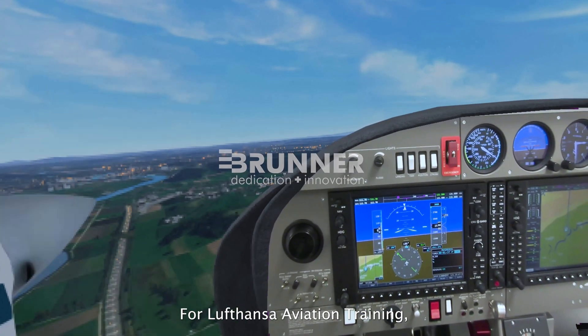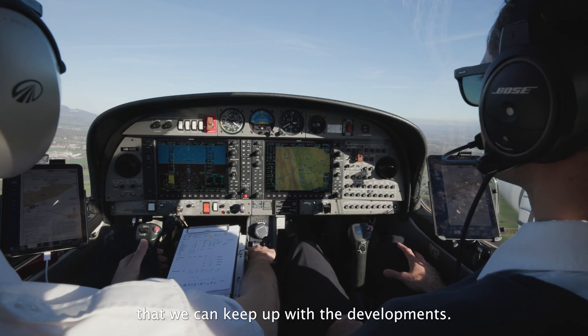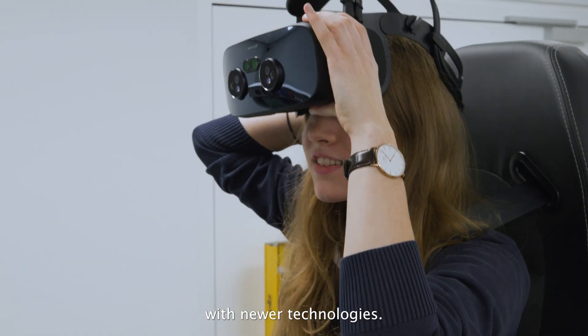For Lufthansa Aviation Training it's specifically important that we can keep up with the developments. That means we have to teach the young generation with newer technologies.